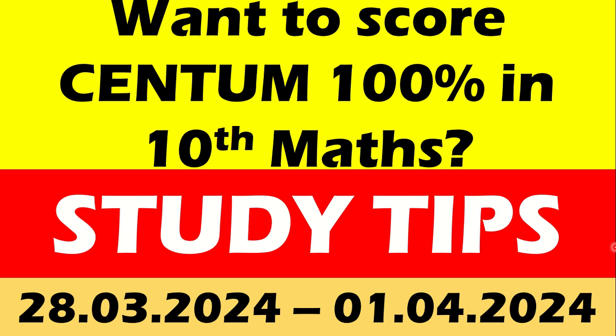Hi students, this is Thirumala Max YouTube channel — 10th Standard Max. Want to score Centum 100% in Max? This is your study plan and these are the study tips from today onwards, that is 23rd March to 1st April, my dear children.